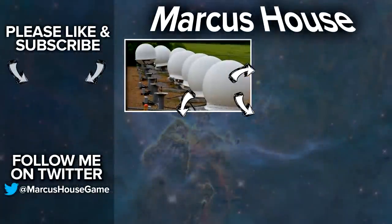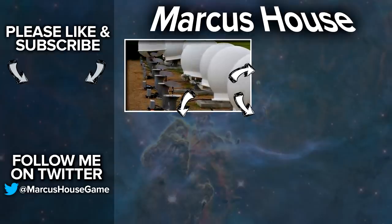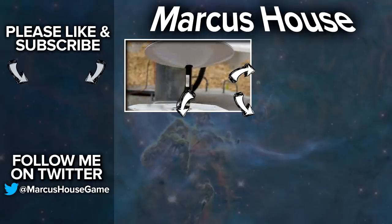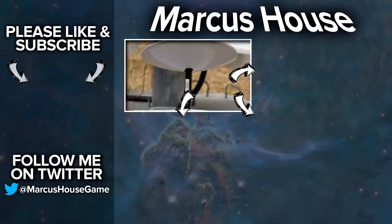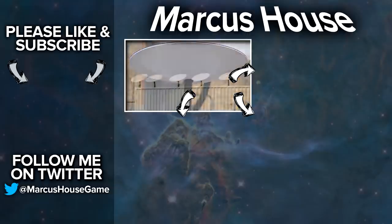In the tile in the bottom left today we have my video last week talking about these new Starlink user terminal prototypes. In the top right is my latest video, and in the bottom right content that YouTube has selected from my channel just for you. Thank you everyone for watching, and we'll see you all in the next video.